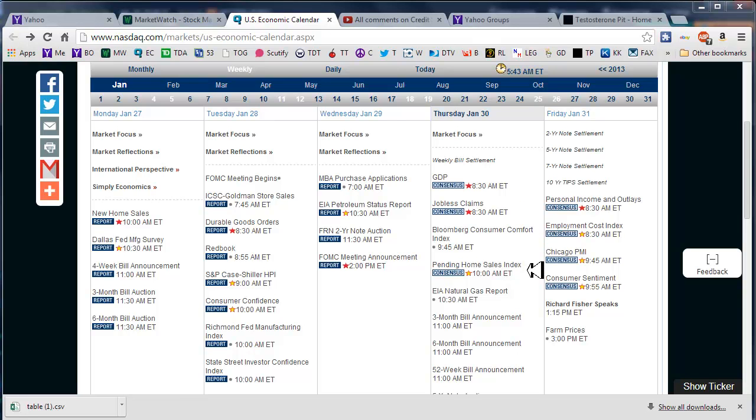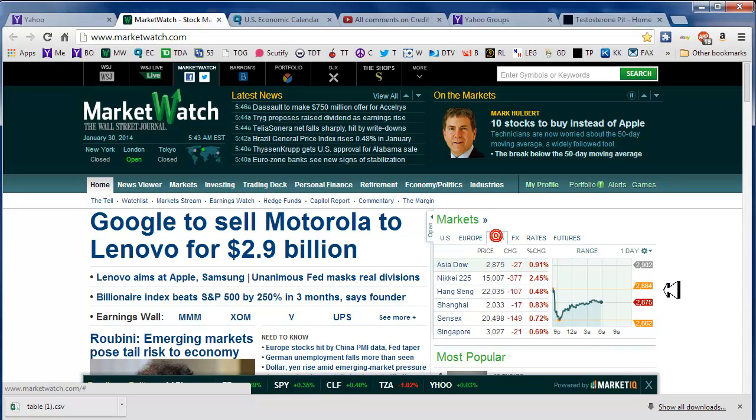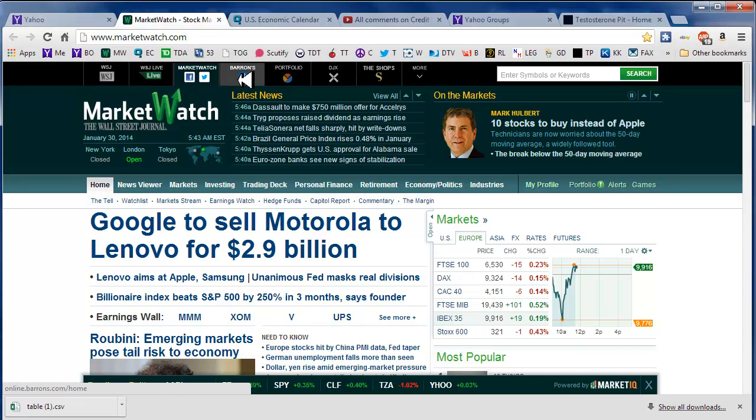Let's take a look at what's going on across the pond. Google is going to sell Motorola to Lenovo — Lenovo is on a buying spree. Asia is red across the board, which is pretty surprising. In Europe it's mixed, but I would say the majority is red.